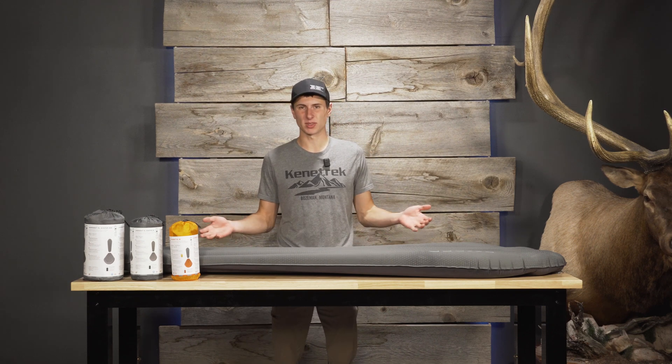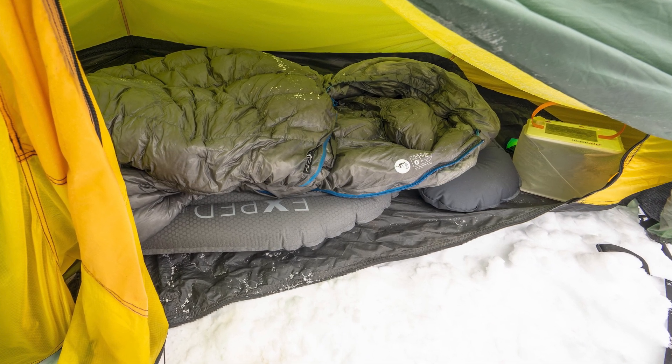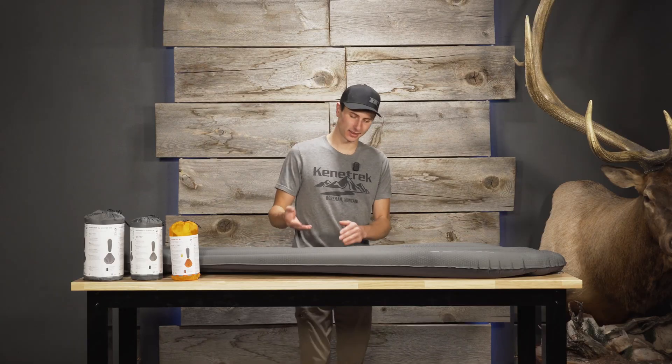Your sleeping bag is only a part of your sleep system. The next most important part, and it's no secret, is going to be your sleeping pad. When you think about it, almost half of your body is exposed when you sleep without an insulated sleeping pad, because your body is compressing the down on the bottom of your sleeping bag, rendering it useless in terms of insulation.